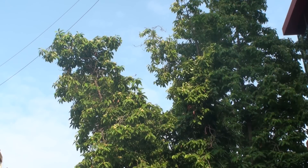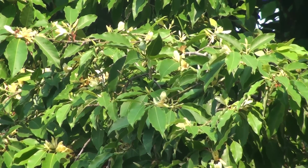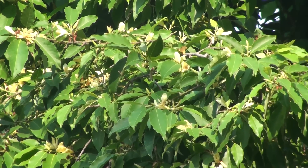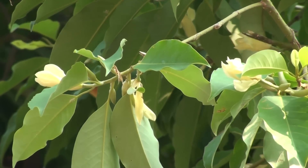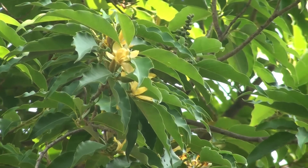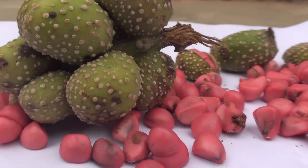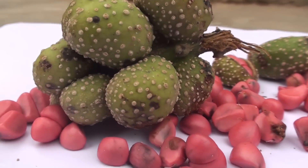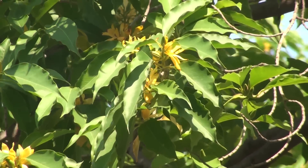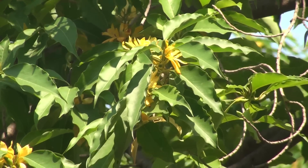The species is protected from logging in some provinces of India, especially in the southwestern region, where certain groves are considered sacred by Hindus and Buddhists.